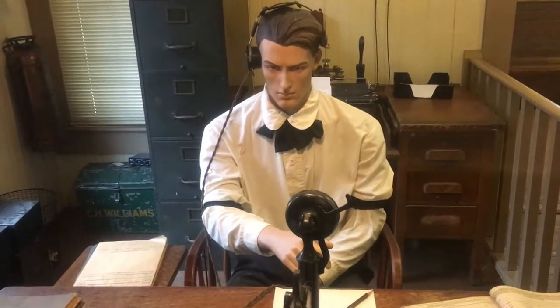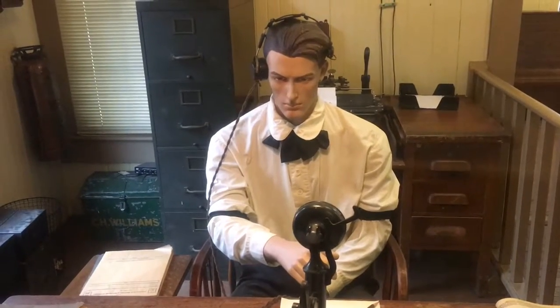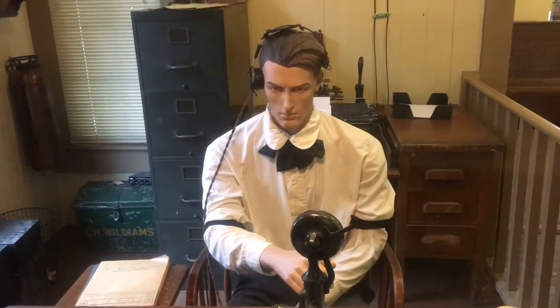Excuse me sir, can I get a couple of tickets please? Sir? That's fine.